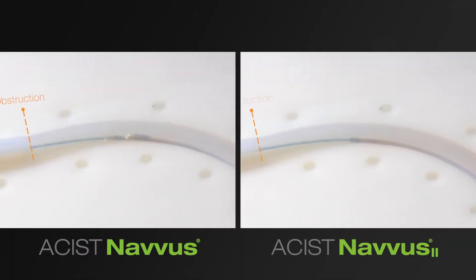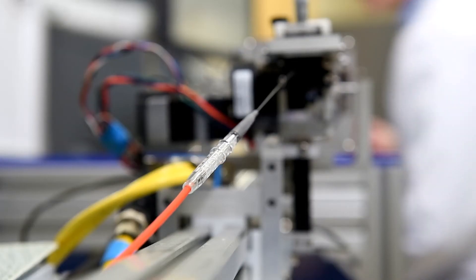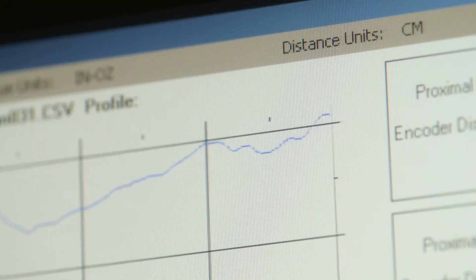The ASSIST team sought to make Navis II more deliverable through challenging anatomical scenarios by leveraging high-precision, industry-standard testing to challenge the product.